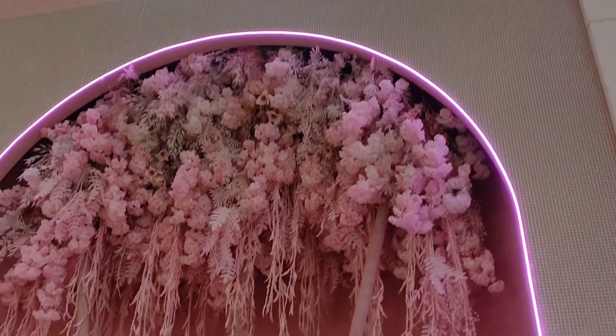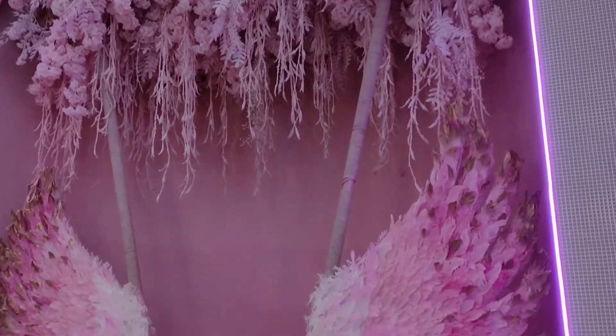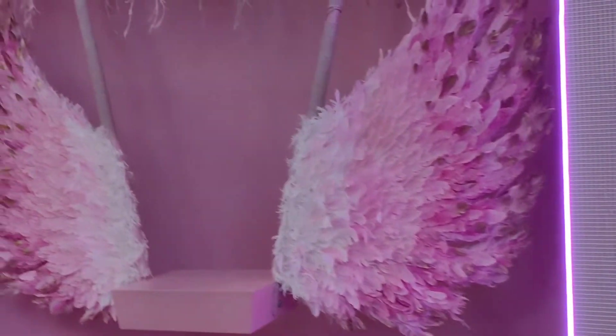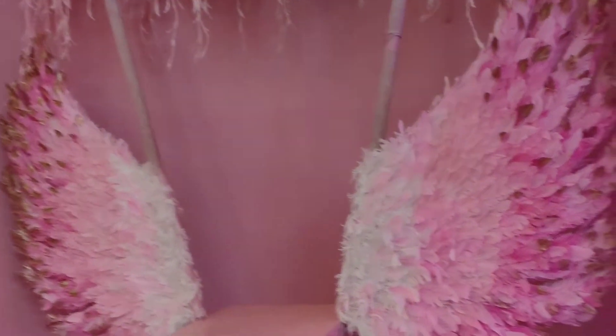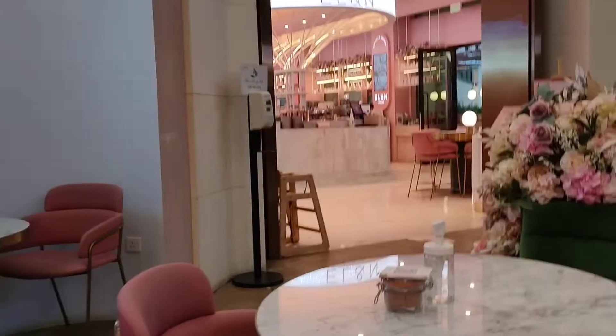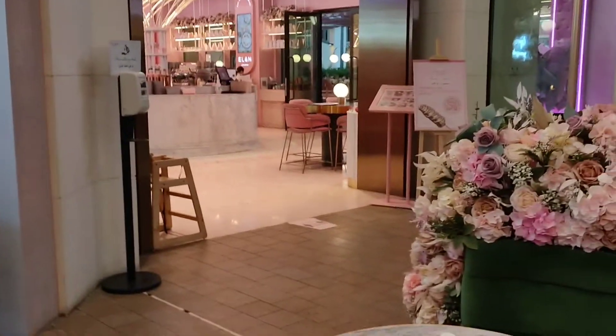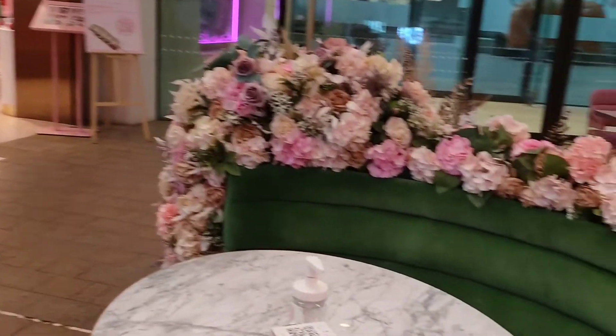Sana magustuhan niyo ang aking video. At itong corner nito, talaga naman — majority ng pumapasok dito ay nagpapapicture dito. So tayo din ay magpapicture. At thank you sa aking napaka-supportive na videographer.